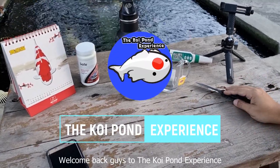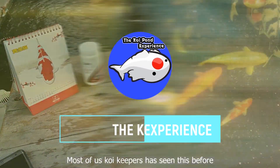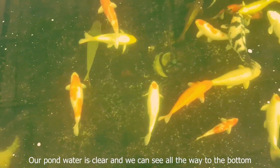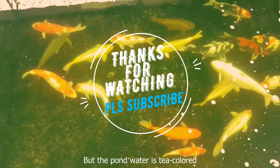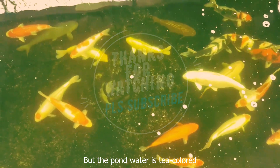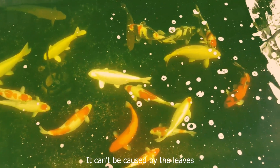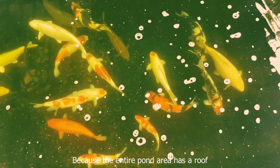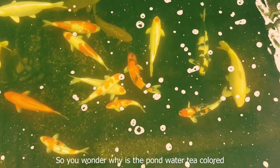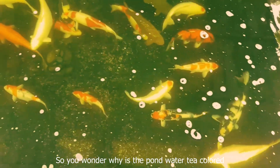Welcome back guys to the koi pond experience. Most of us koi keepers have seen this before — our pond water is clear and we can see all the way to the bottom, but the pond water is tea colored. Like the setup of my pond here, it can't be caused by the leaves because the entire pond area has a roof. So you wonder: why is the pond water tea colored? Here's a little explanation I'm gonna share with you.